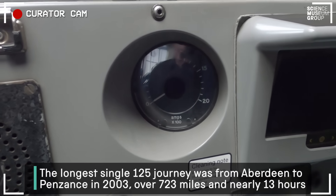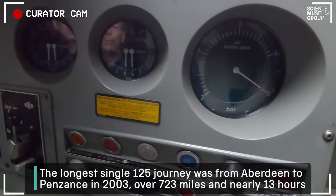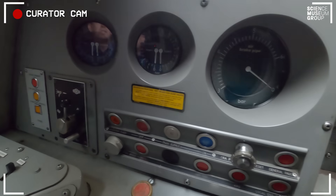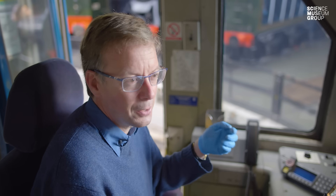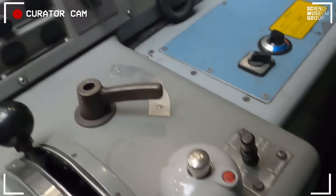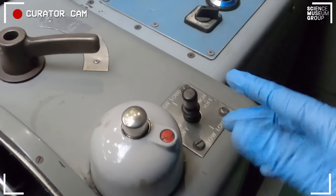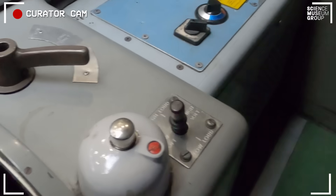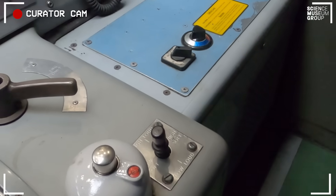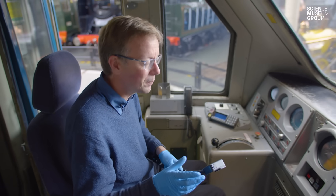We have various pressure gauges for the brakes — the main brake air pipe, and then reservoir and train pipes. So the driver knows exactly how much braking is being applied and how much air remains in the system. The bit that every child loves on a train is the horn. We have four tones here: high and low, which give the train that distinctive sound you hear, but also loud and soft — so if you're in a residential area you can be a little more respectful of those surrounding you.